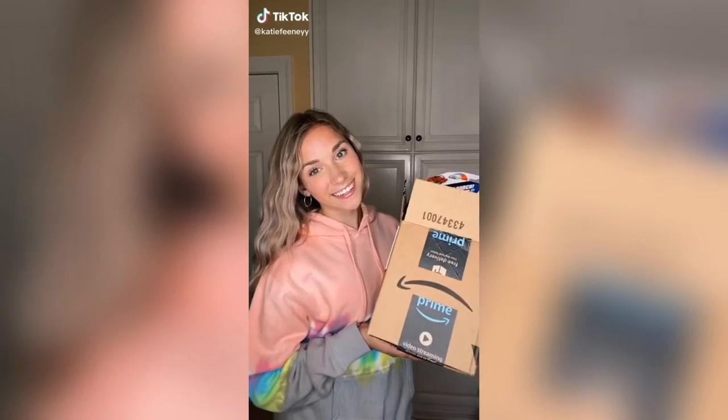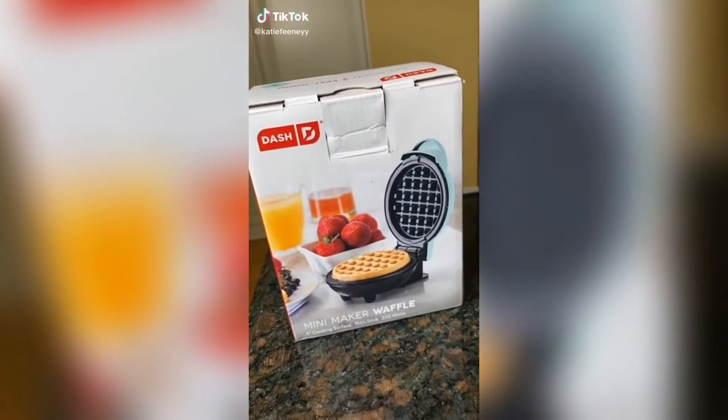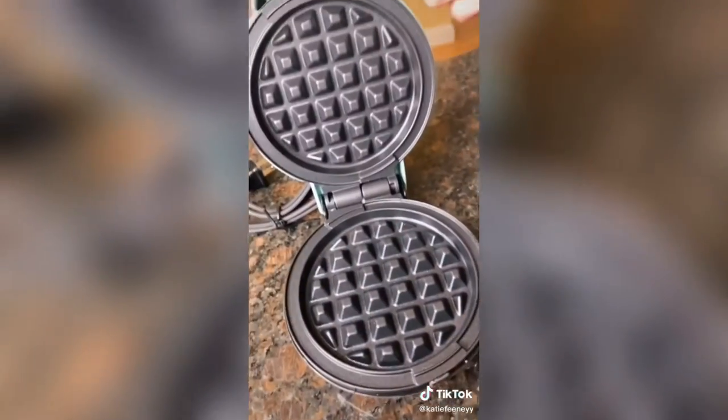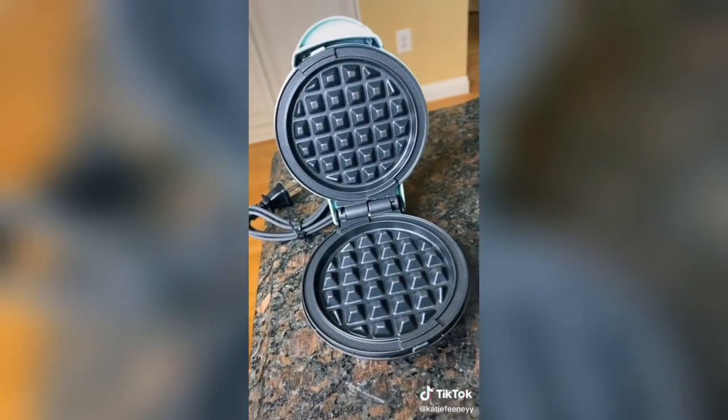Random things I got off Amazon. First I got this mini waffle maker. This is something I just knew I had to try and apparently you can make a lot more than just waffles in it — like eggs, cookies, mini pizzas, and even sandwiches.